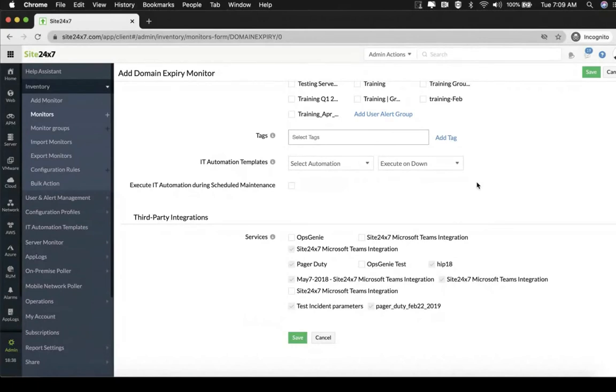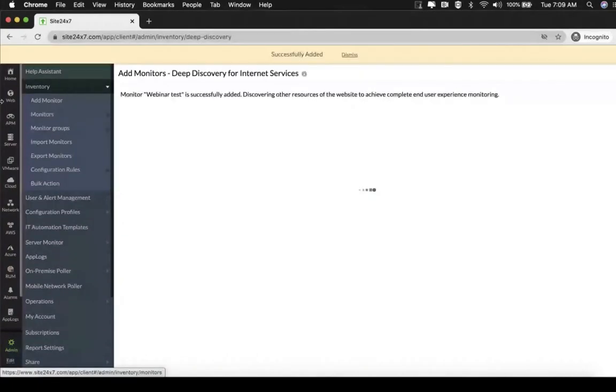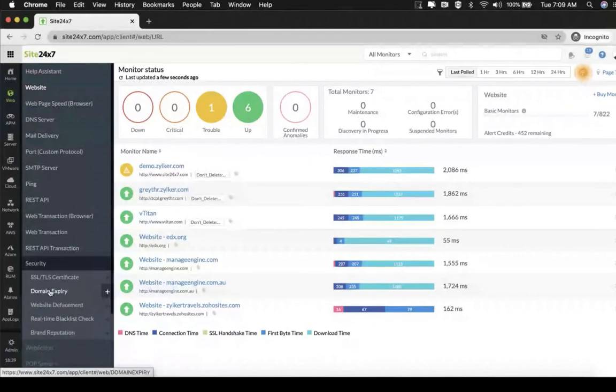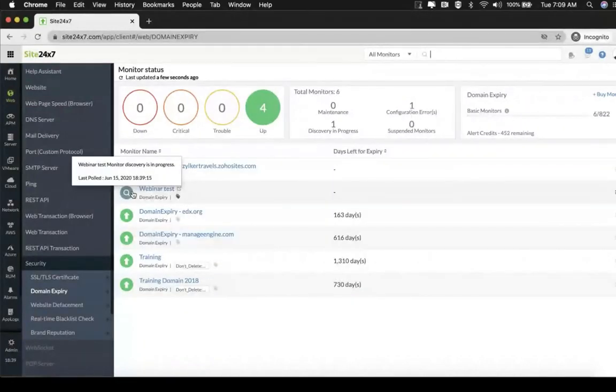The monitor will be added and it will start showing in the domain expiry section of your dashboard. Let's go to a monitor that has already been added — the training monitor. The moment you open the monitor, it takes you to the first tab, which is the summary tab, giving you all the information about the validity of the domain name.